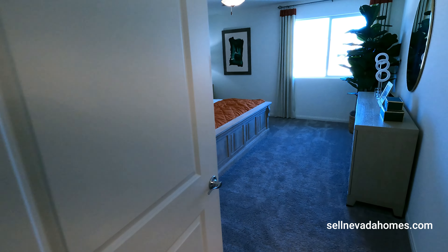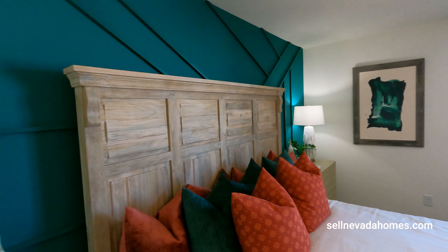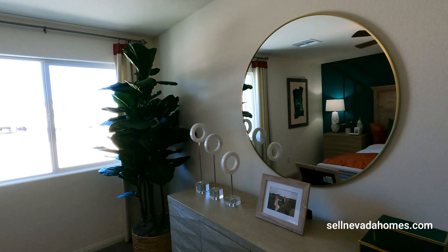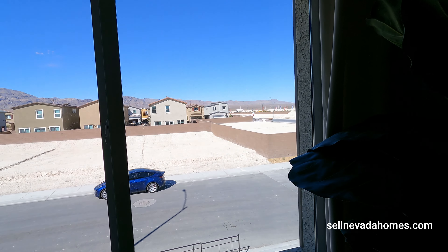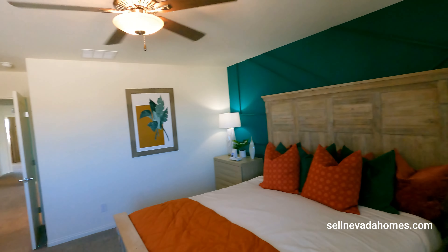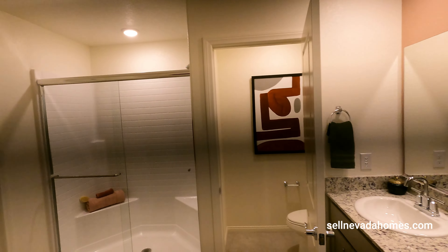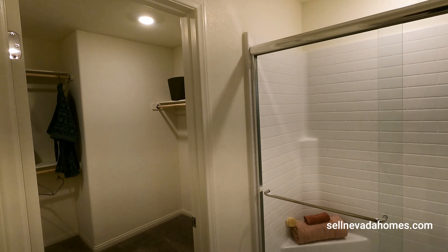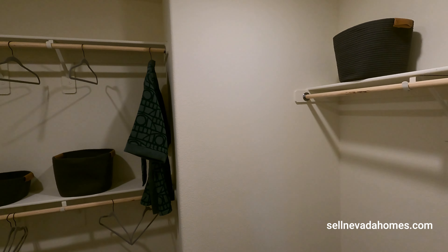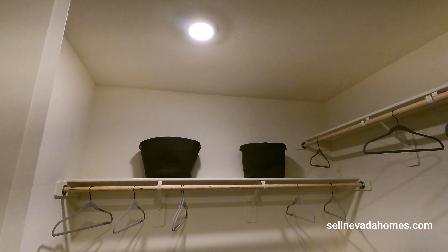All of downstairs has tile flooring, and then we're going to get to carpet as we head up. We make a turn — about seven more steps — and welcome to level two, welcome to the loft. This is a pretty nice area, especially if you have kids; the way it's set up makes a nice little play area. Upstairs washer and dryer are here, though there's no sink in the washer and dryer area.